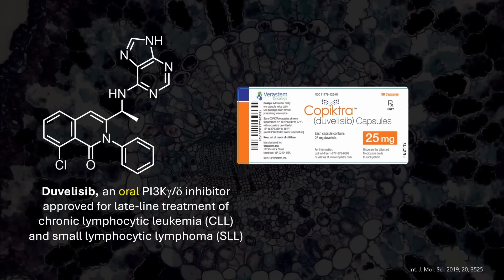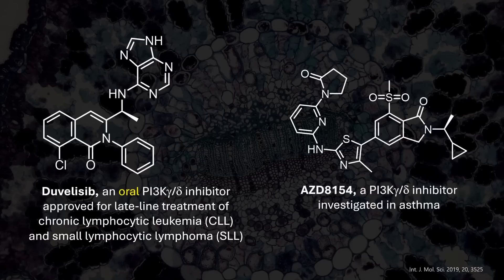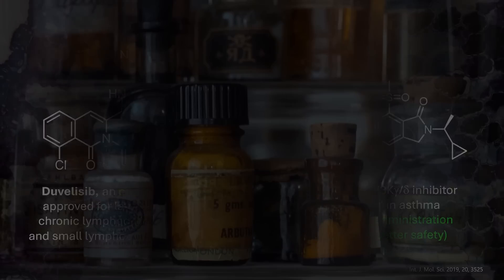However, the PI3K class suffers from high toxicity risks, which is why full development in asthma was not pursued. In contrast, the authors of today's work were interested in developing this compound into an inhalable drug. Limiting exposure to the respiratory system could reduce toxicity compared to the systemic exposure of oral administration.